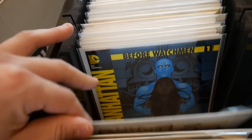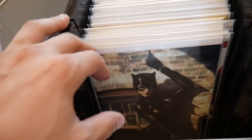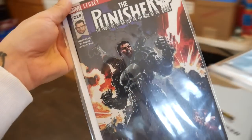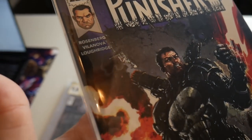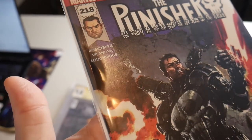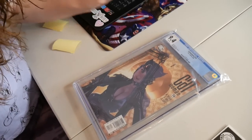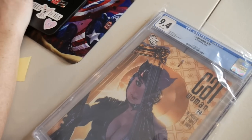Adam Hughes variant, the Watchmen, some Spawn — great stuff. The 218, oh this one's cool. The condition on these books is really nice — he took really great care of his books for sure. I love all these Catwomans he had too — so many beautiful covers, issue 74.